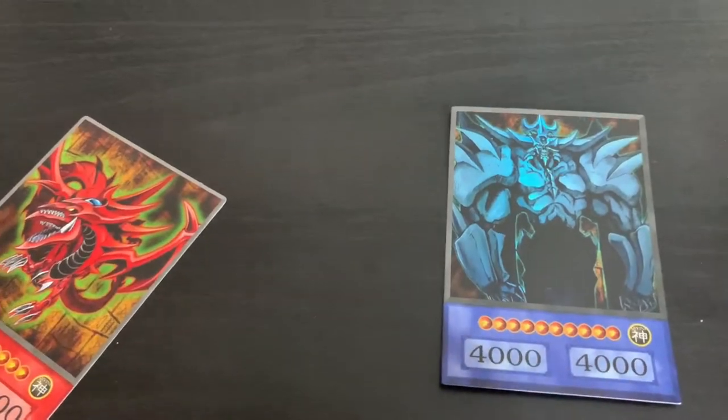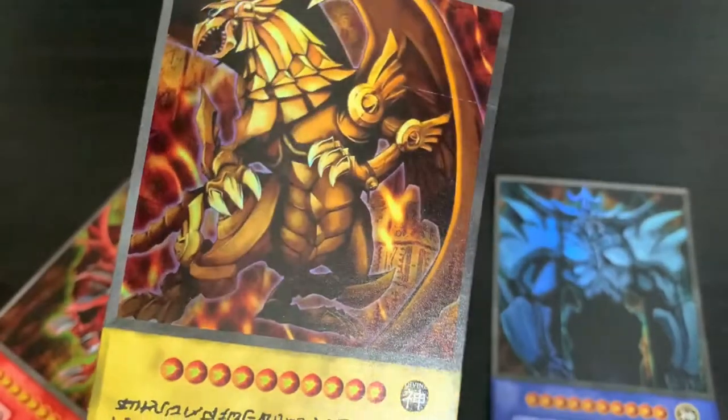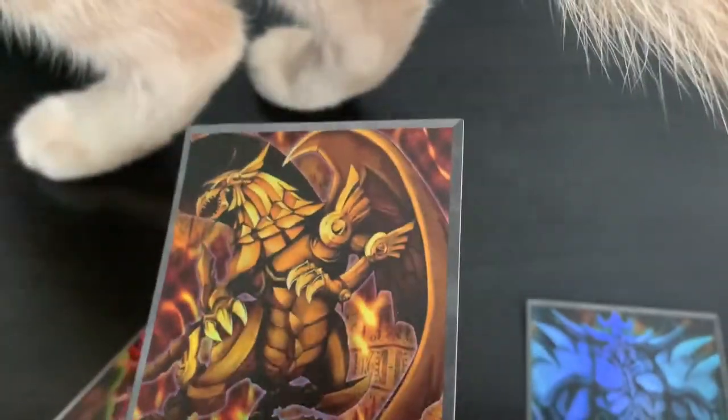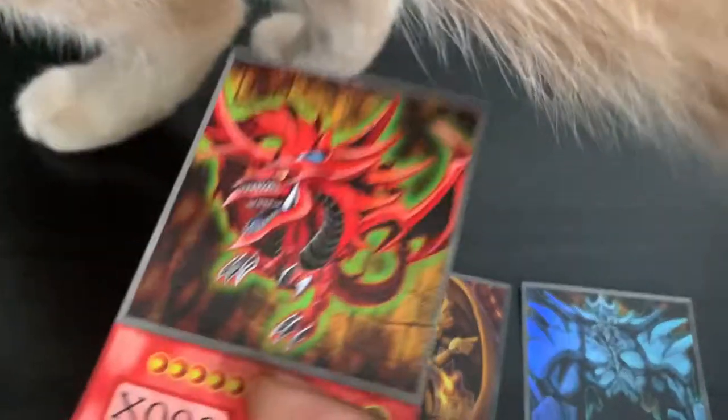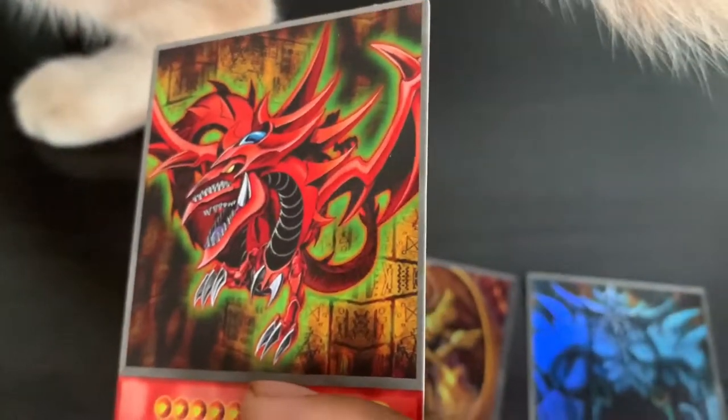And then we got Winged Dragon of Ra. You can see Slifer's got some holo. As you can see, Ra's got some good hollows too. But Ra — I can't see that much. Maybe the filming wasn't that good. But these two have really good hollows.